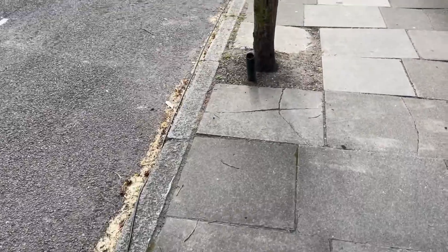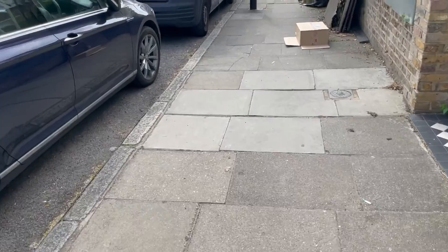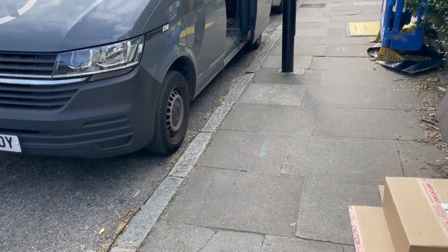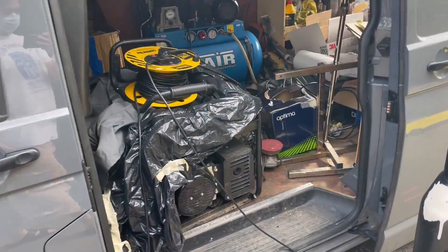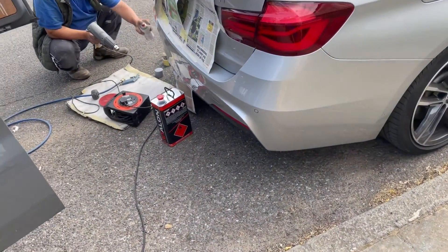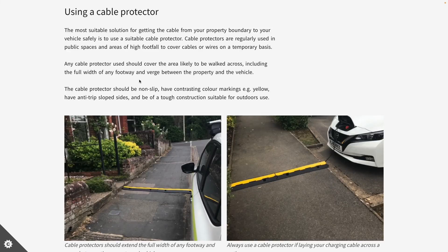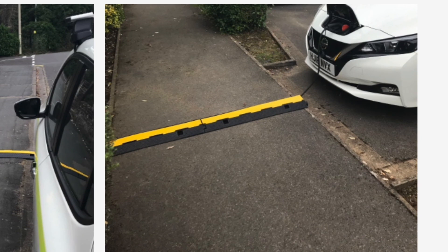Pavement charging is often the only guaranteed way for people in terraces or flats to charge their car. Before demonizing it too much, remember that people drape electric cables over pavements for other reasons too — like this workman using equipment on a car. The main point is to be as safe as possible, consult your local council's guidance, and lay the cable in a way that doesn't obstruct pedestrians or endanger others.